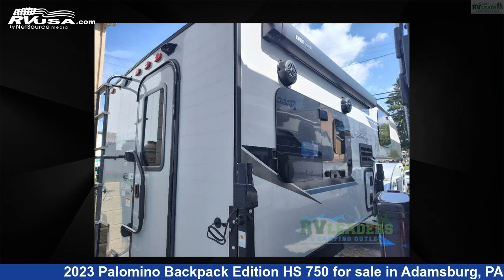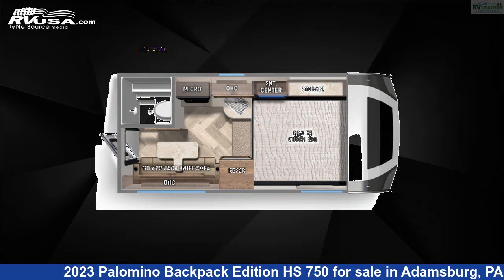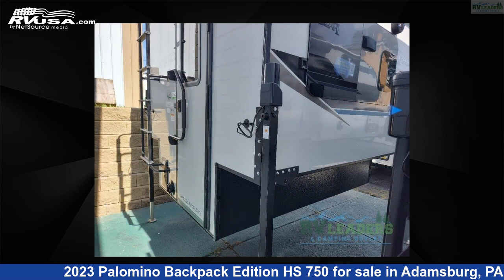This 2023 Palomino Backpack Edition HS750 is a truck camper RV. It is located in Adamsburg, Pennsylvania, 15611, and is offered for sale by RV Leaders.